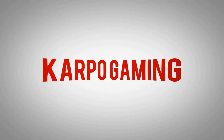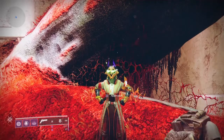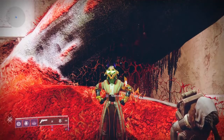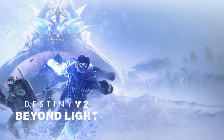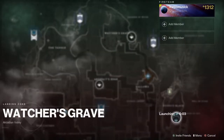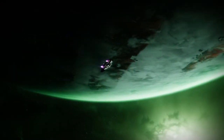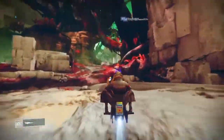Hey, what's up my guardians, happy Friday! Xur has returned to us this week. Welcome back to Carpool Gaming and another Destiny 2 Season of the Chosen video. It is Xur day, Friday February 26, 2021, and Xur is back at the Watcher's Grave on Nessus.